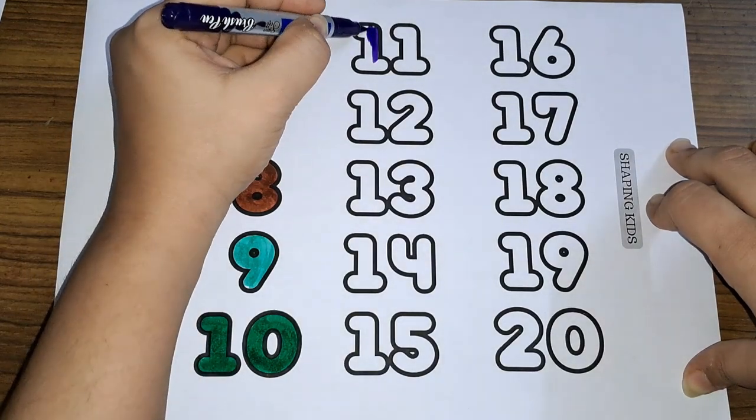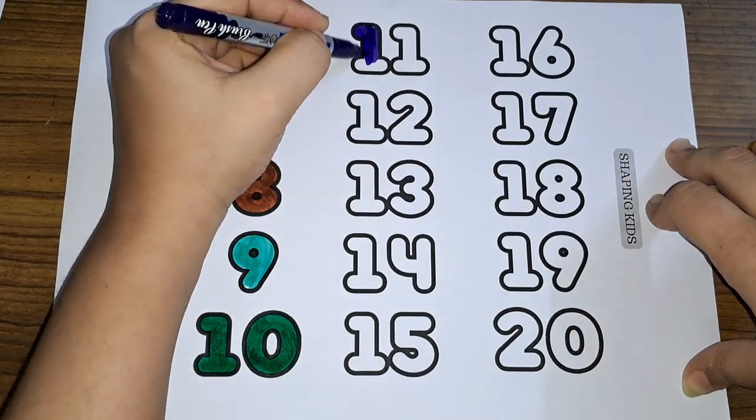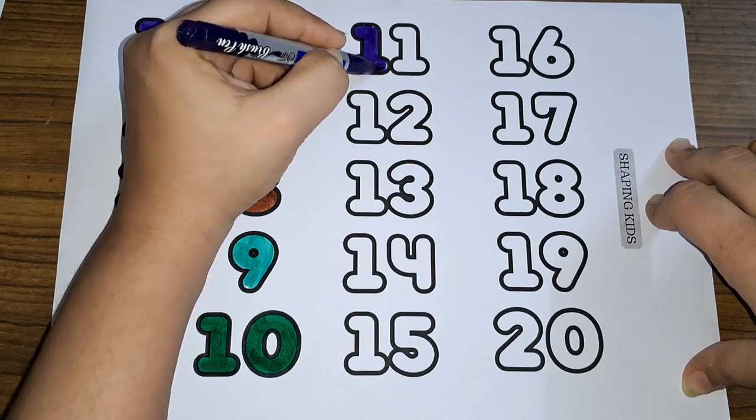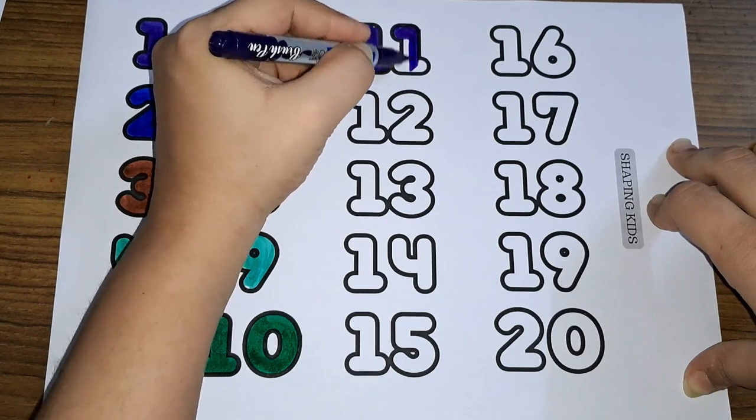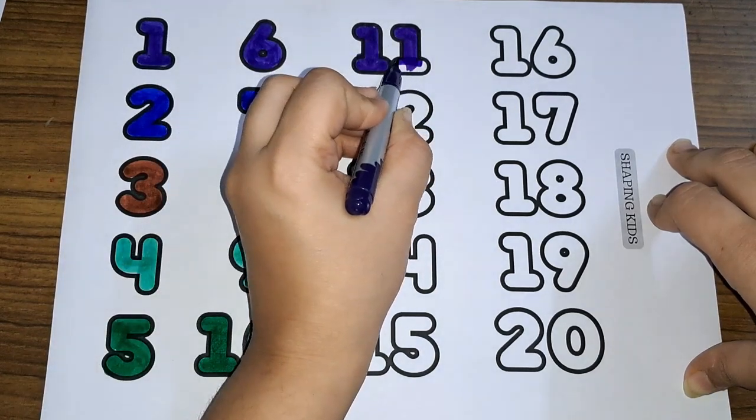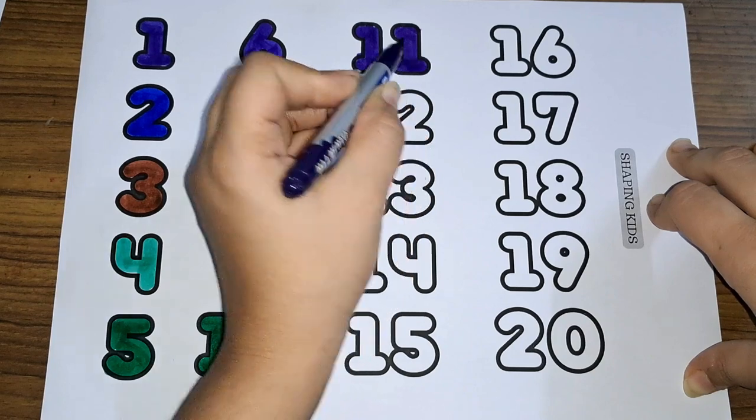Eleven. One and one makes eleven. One one, eleven. Number eleven.